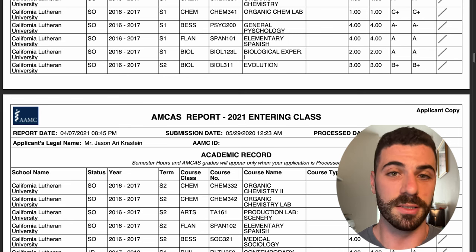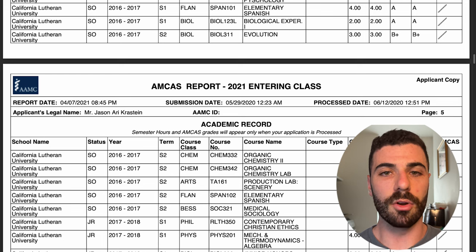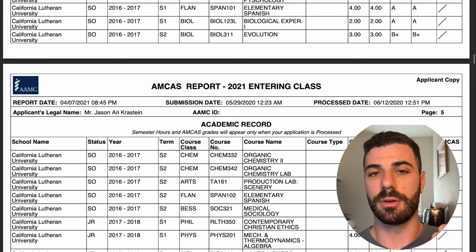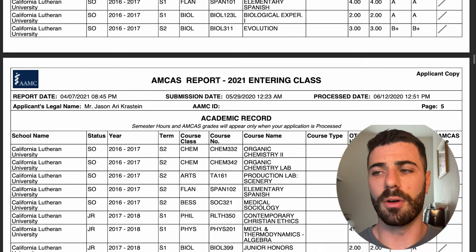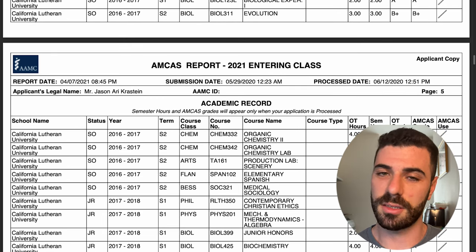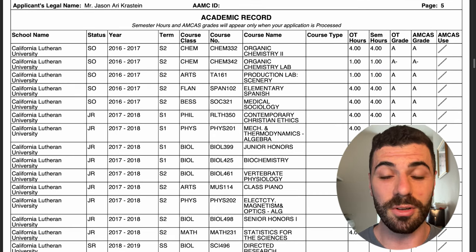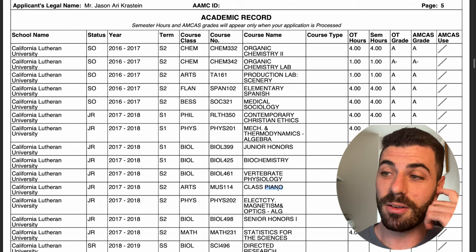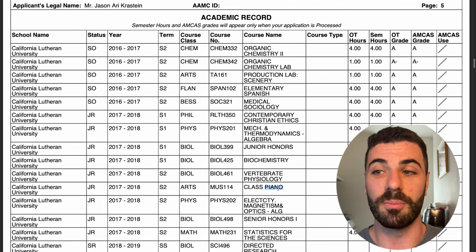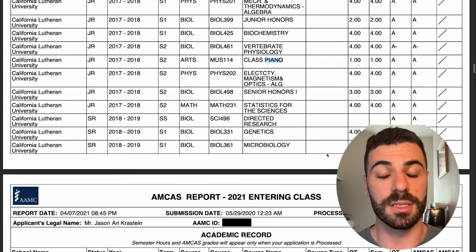For the rest of the prerequisites — biology, organic chemistry, chemistry, psych and soc, physics — physics was a doozy. Another super cool class I took was piano; growing up I played piano and I had the opportunity to take a piano course at my university, which was a great way to get back into it. Then I finished up with the rest of the courses I needed.